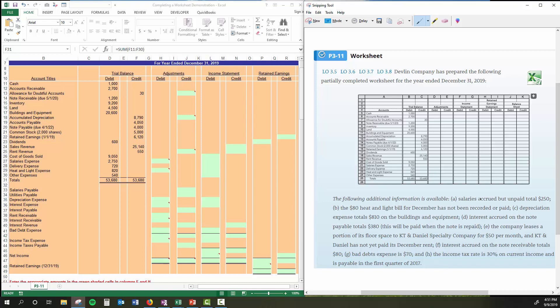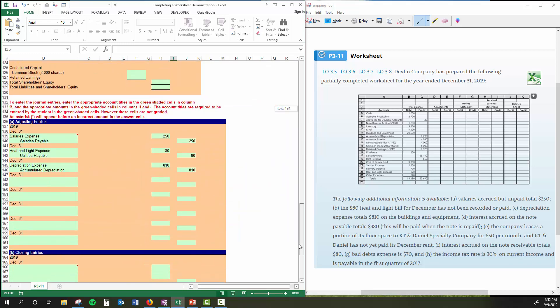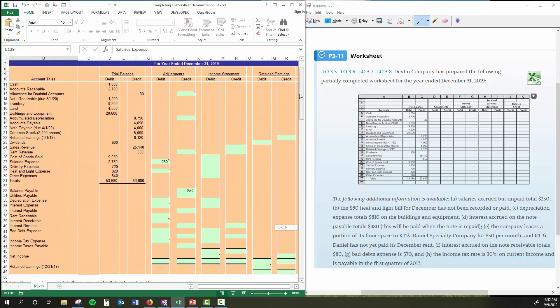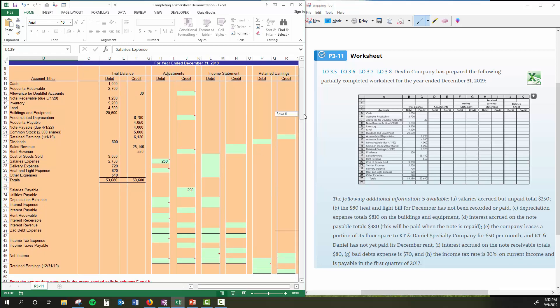Adjustment A: salaries accrued but unpaid total $250. So we've got salaries expense — I'll find that account and plug in $250 debit. And there's my salaries payable down there as a credit. You might notice these accounts and say, why aren't they up with the others in the trial balance? Simply because those didn't have any balances in them. They're listed at the bottom and will have balances after we make our adjusting entries. I'll let you write out the formal journal entry — I just want to get this worksheet filled out.